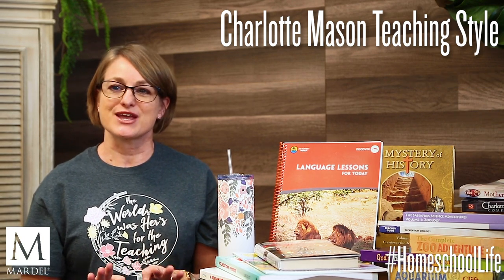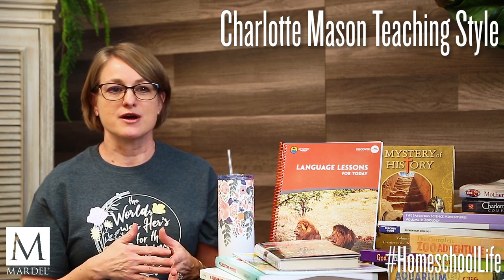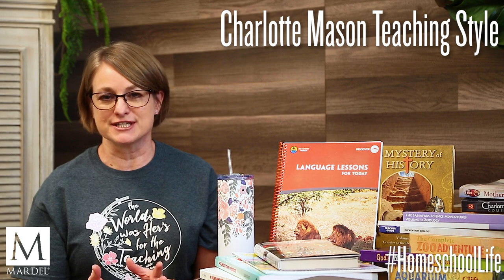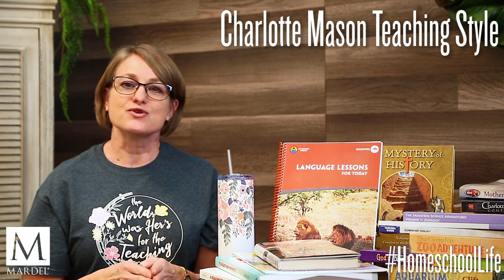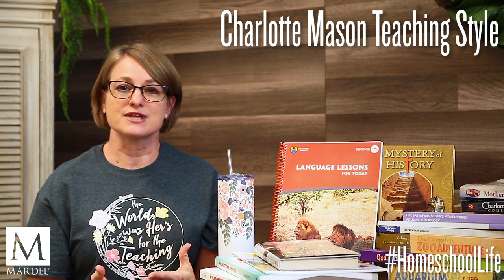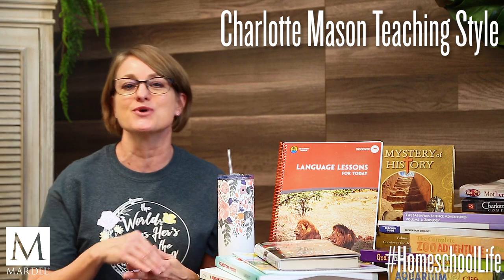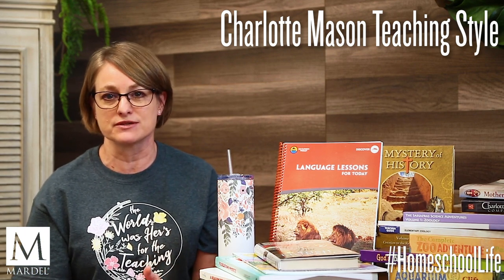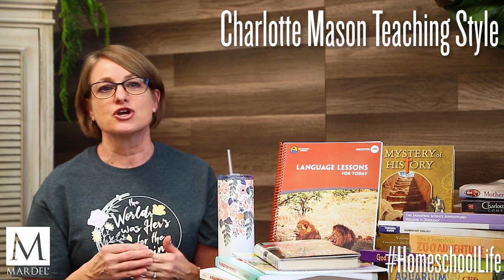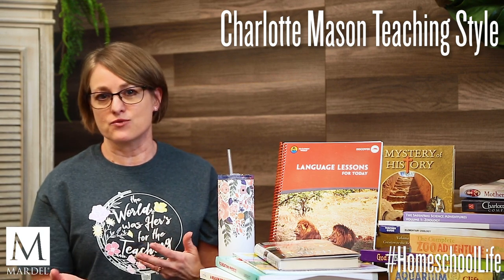For art appreciation, you give them a piece of artwork to study. They look at it and learn different attributes, but you also give them material to learn about the person who painted that painting or made that sculpture. They're going to learn not just when the artist lived, but who they were, what they were like, and what area they grew up in.